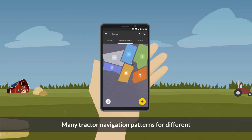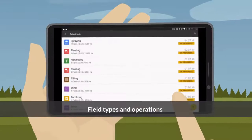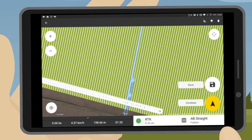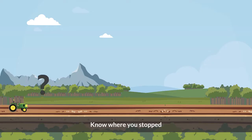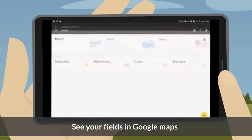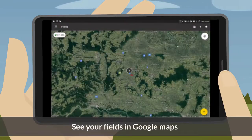Many tractor navigation patterns for different field types and operations. Drive the same lines. Know where you stopped. See your fields in Google Maps.